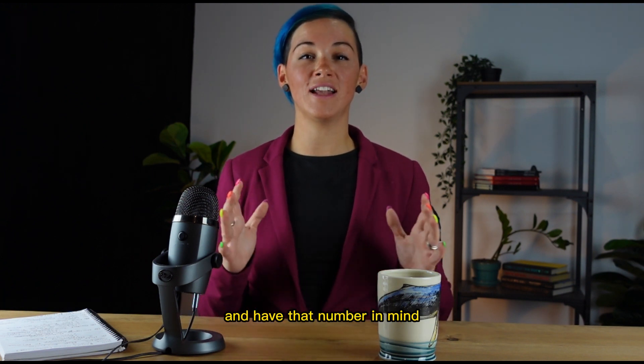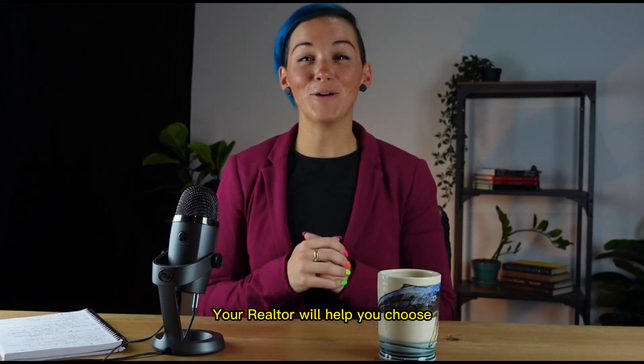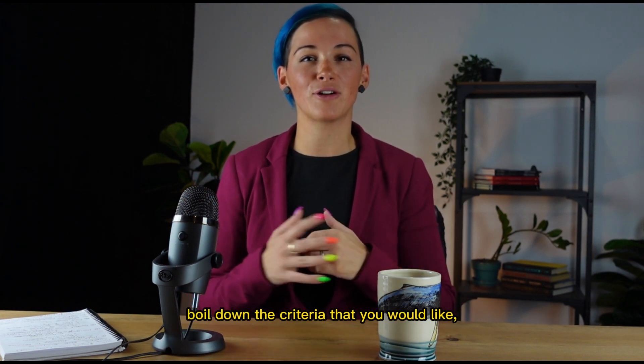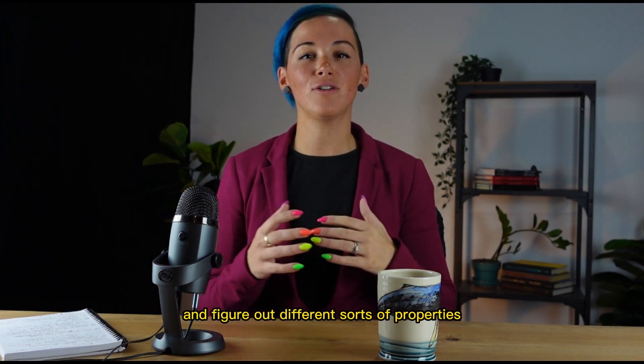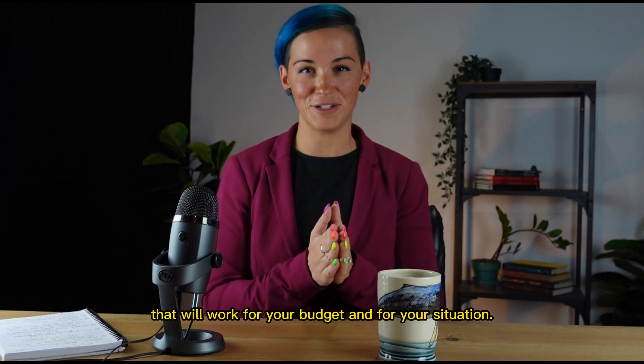Once you're pre-approved and have that number in mind, now it's time to contact your trusted realtor. Your realtor will help you choose areas that you're looking for, boil down the criteria that you would like, and figure out different sorts of properties that will work for your budget and for your situation.